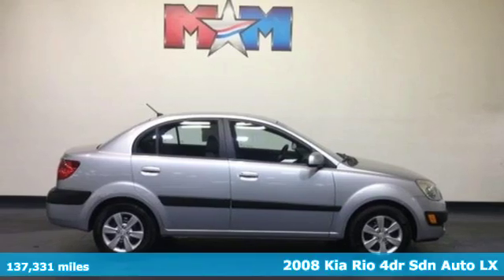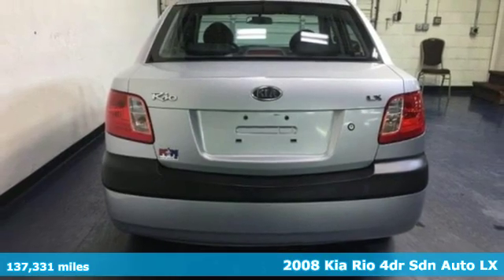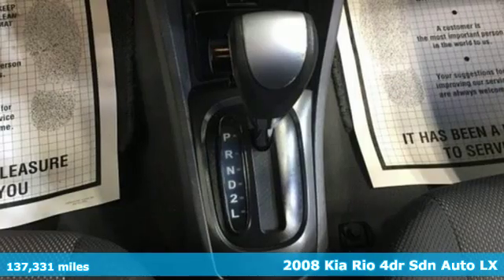Here's a 2008 Kia Rio. When you're ready for fun, ready for fuel efficiency, and ready for function, you're ready for this Rio.